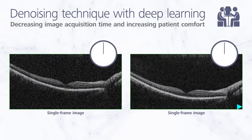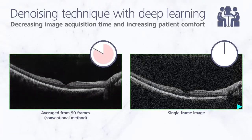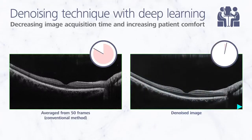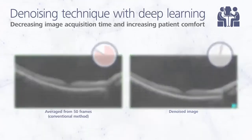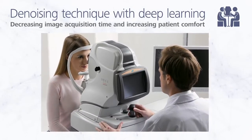By generating a high-definition image from a single frame instead of averaging from multiple frames, the denoising function dramatically accelerates image acquisition. This reduces examination time and ensures greater patient comfort.